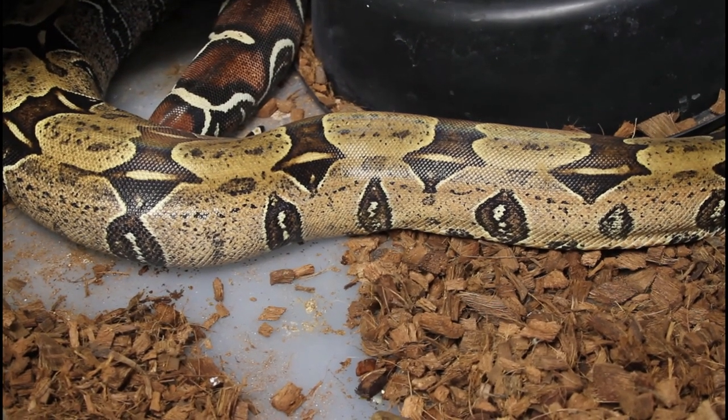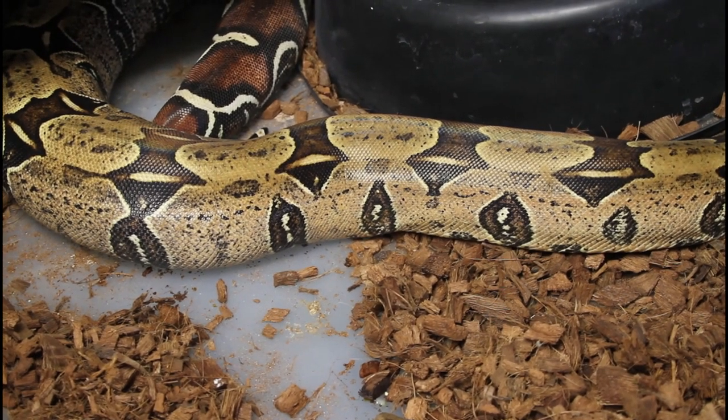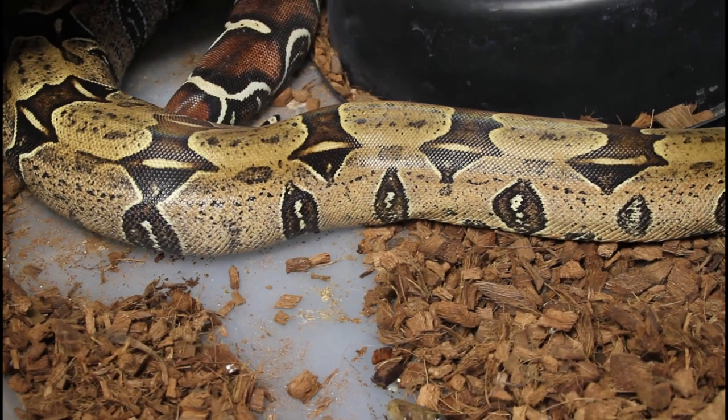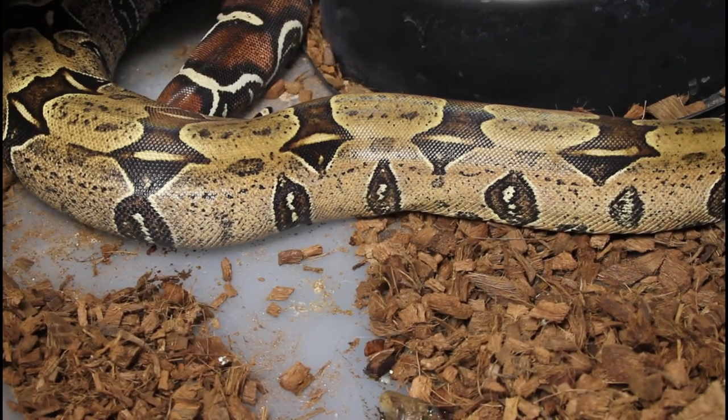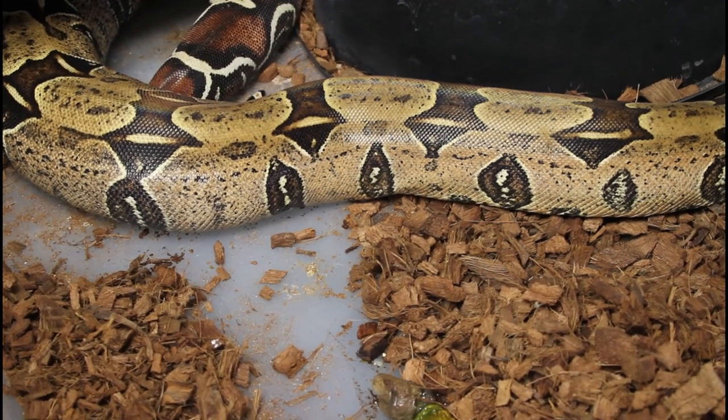Hey guys, Brian from Brian Boas here. I was just doing my weekly cleaning and I saw something that I thought would make a really good impromptu video, based on some questions I've been getting referring to how you can predict when your boa is going to give birth for a gravid female.